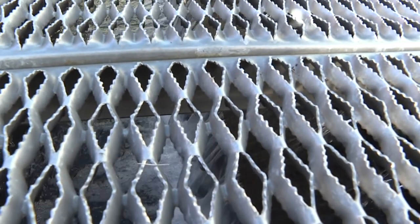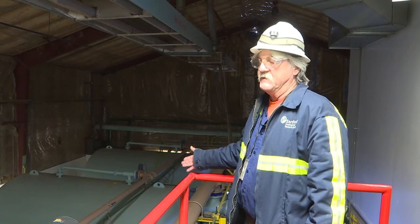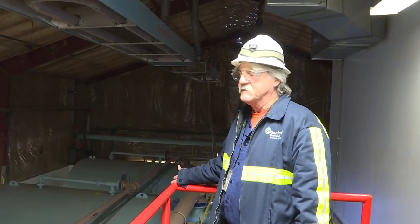Then it's off to more filters. This is our polishing sand filters. These are basically the same media in these filters as what you would see in the other filters, but this is just the very end of the plant.